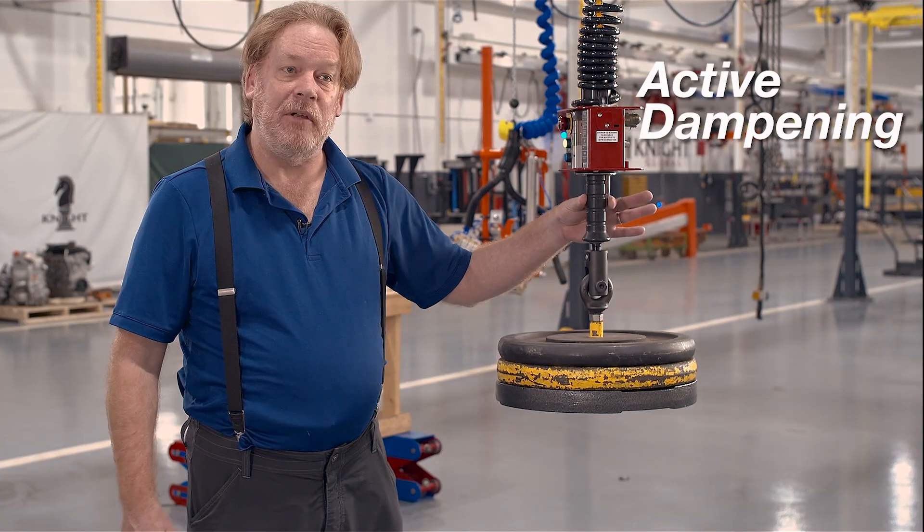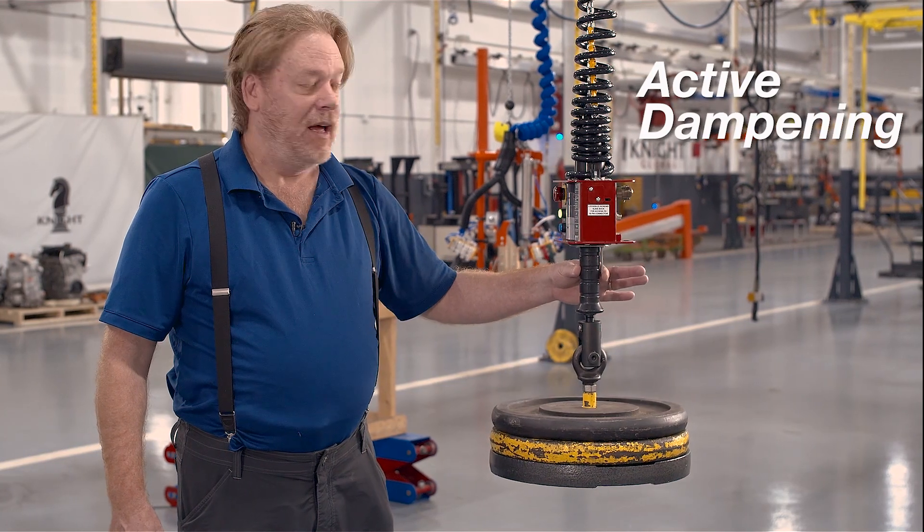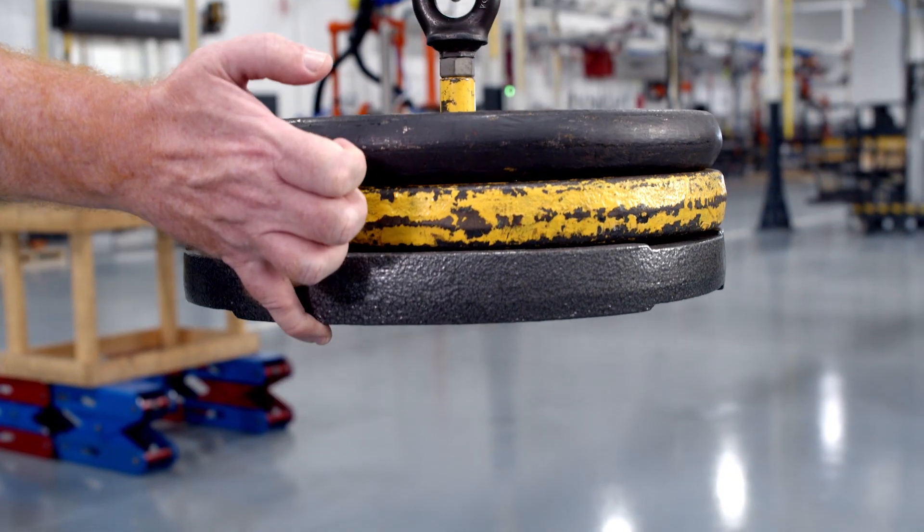As you can see, I'm moving 150 pounds very simply with just my thumb and index finger. If I go into float mode, I can actually move the whole load with just the force of a pinky.